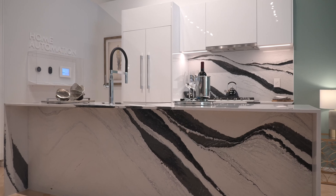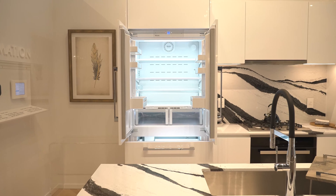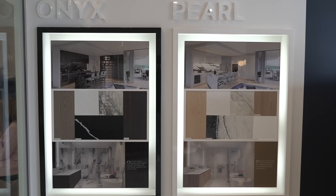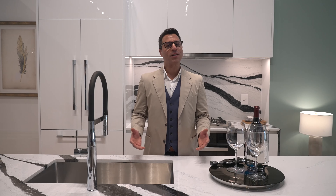Millennium features innovative floor plans with window walls showcasing the stunning views. There are large terraces for seamless indoor outdoor living and entertaining. Every detail is a blend of elegance and functionality. The kitchen is a feast for the eyes with luxurious marble style quartz countertops, Miele appliances and European style cabinetry.